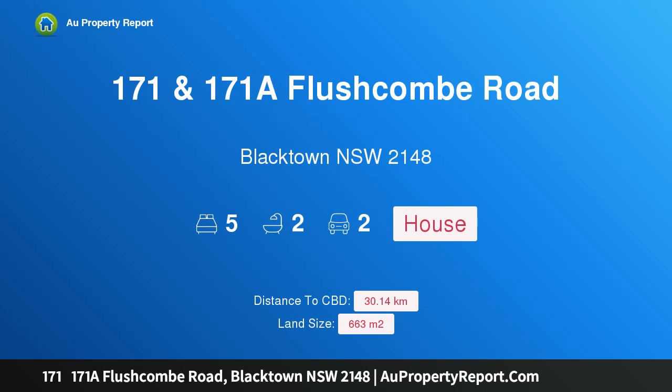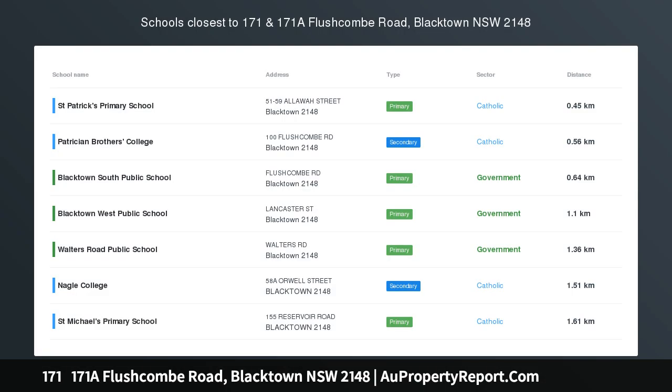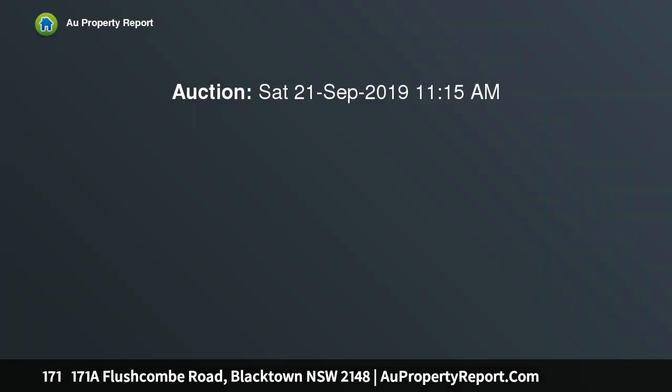Welcome to 171 Flushcomb Road, Blacktown, New South Wales 2148 — a council approved house and granny flat positioned on the high side of the street with district views. This neat and tidy home includes a range of quality features throughout.